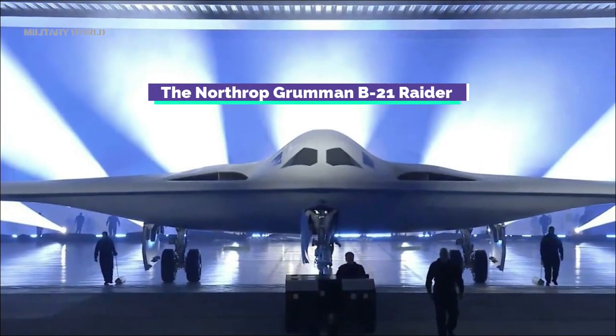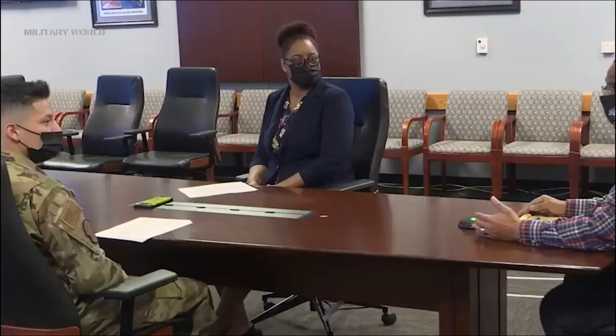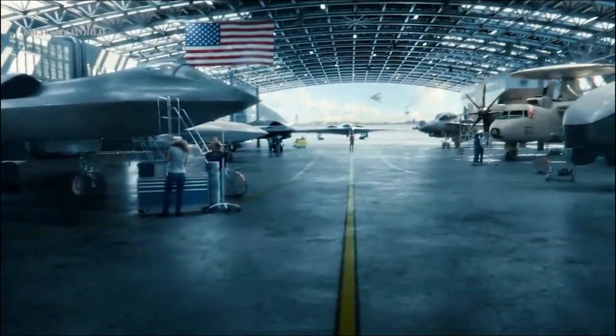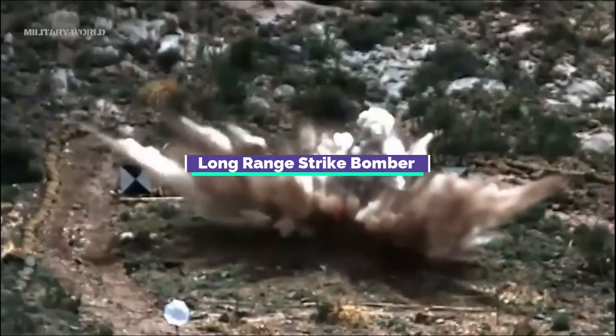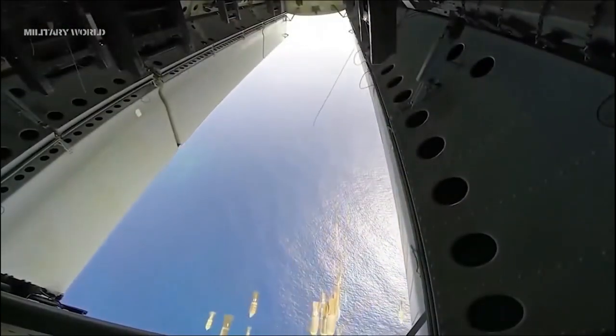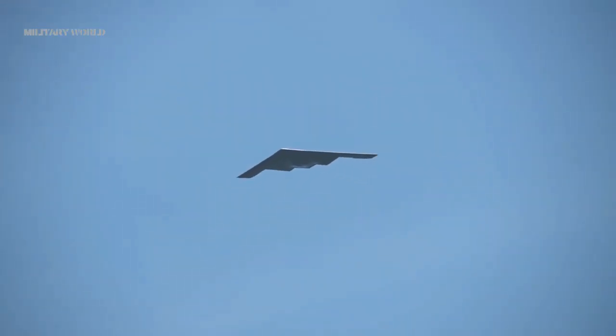The Northrop Grumman B-21 Raider is an American strategic bomber under development for the United States Air Force by Northrop Grumman. As part of the Long Range Strike Bomber program, it is to be a long-range, stealth intercontinental strategic bomber for the USAF, able to deliver conventional and thermonuclear weapons.